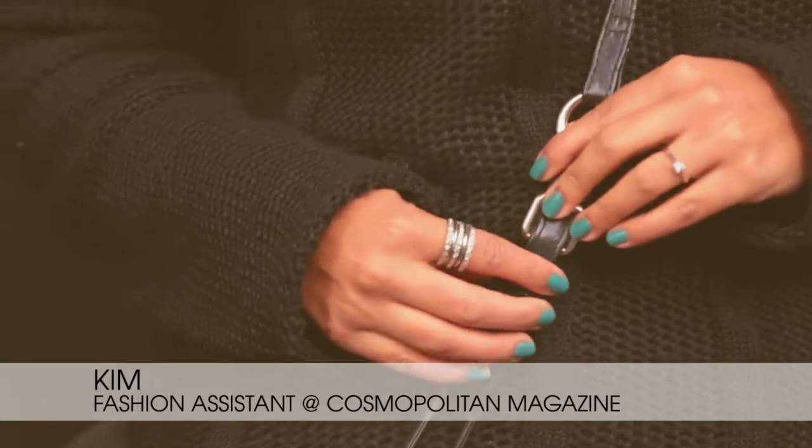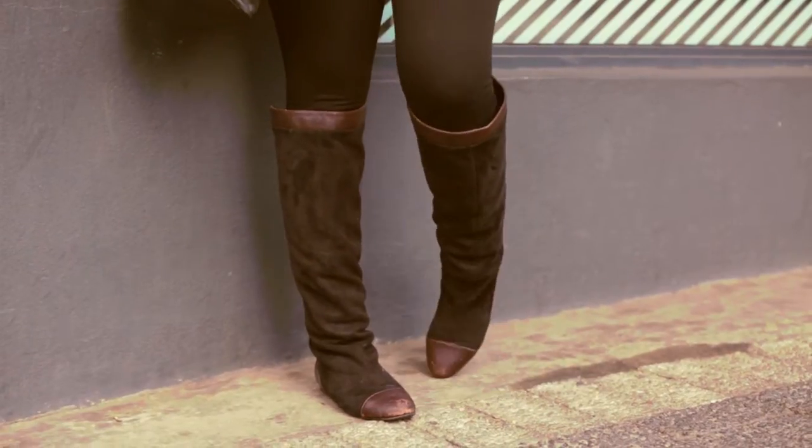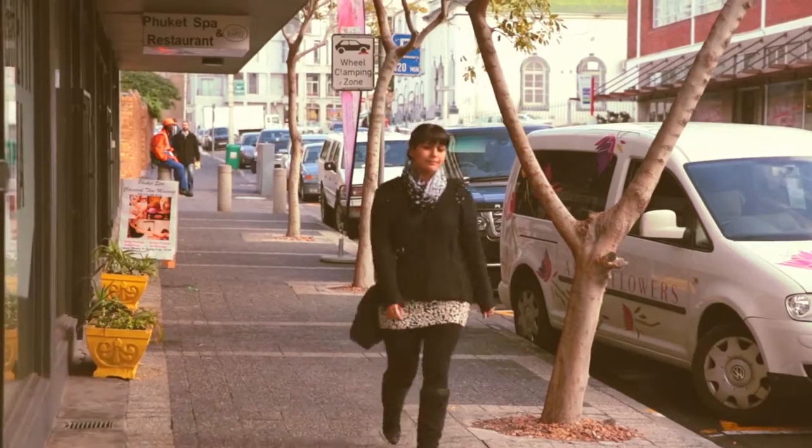My secret to styling on a budget is definitely investment pieces that last season after season. Today I'm wearing a little bit of monochrome with my favourite black, my investment boots, and my little monochrome mini from Chinatown.